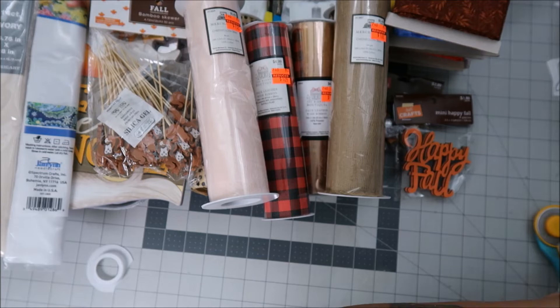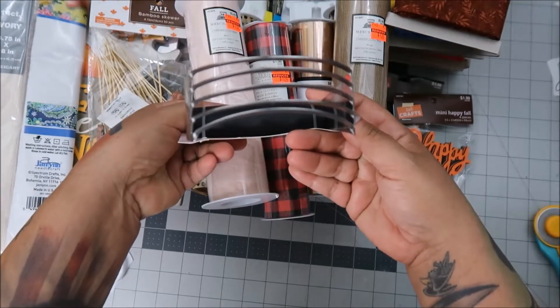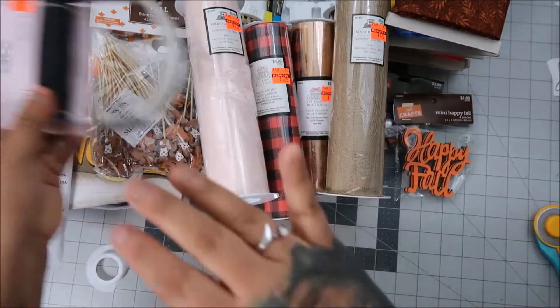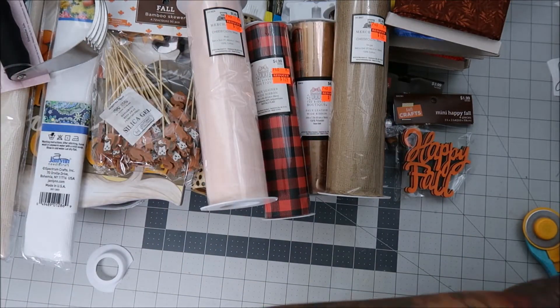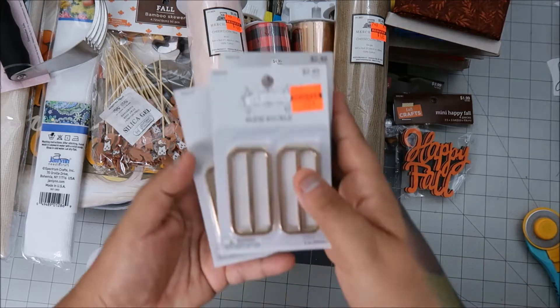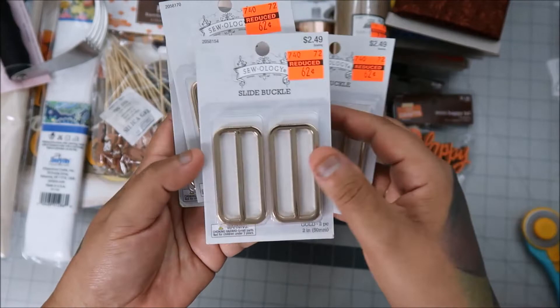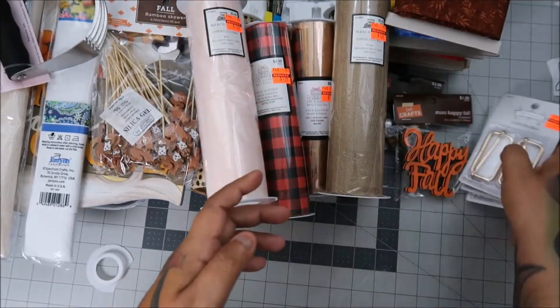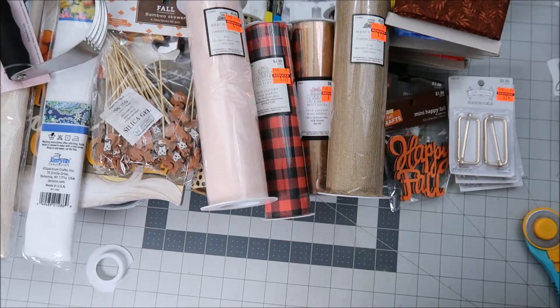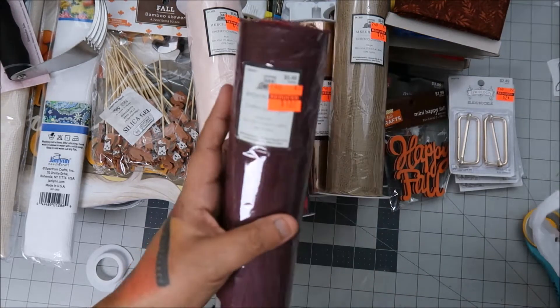They had a $1.49 pastry cutter — I use mine a lot; in fact I'm going to use it this morning to make biscuits before my husband gets home. They also had side buckles, and I use those for my 3D projects, so I like having them in my stash at $0.62. I didn't take all of them, just a few.